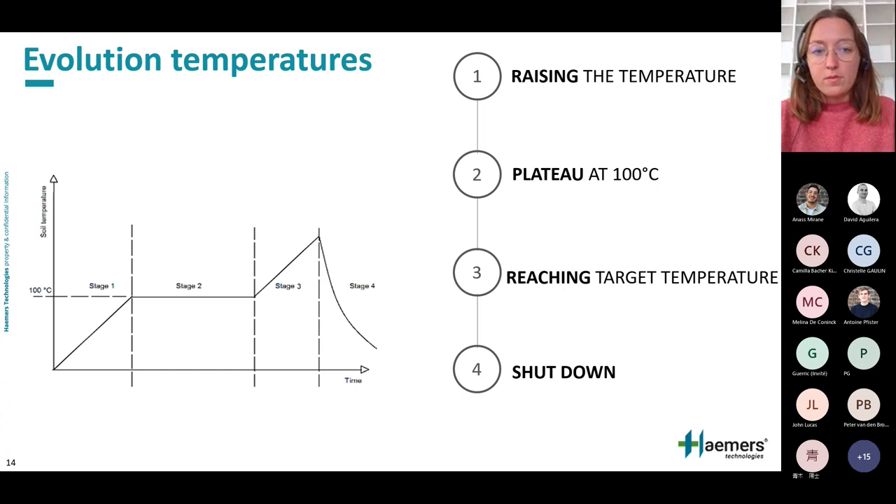What happens to the soil when it's heated? There are three main stages. The first stage is a temperature increase from initial temperature to 100 degrees, where a plateau occurs because all the injected energy is used to evaporate the water. It is only when all the water has been evaporated that the temperature can rise further. The target temperature is typically between 150 and 350 degrees depending on the contaminant, and when that target is reached, the installation is shut down.